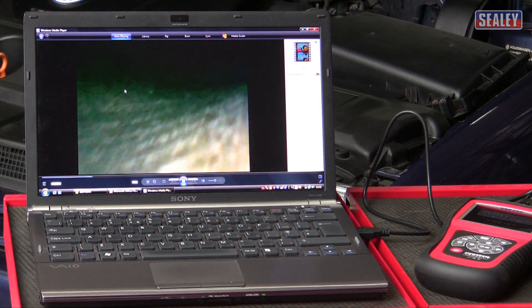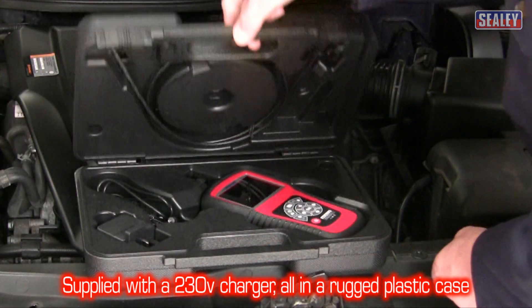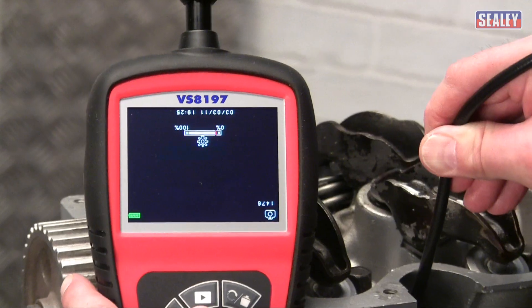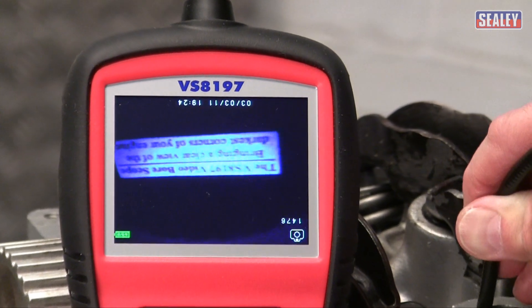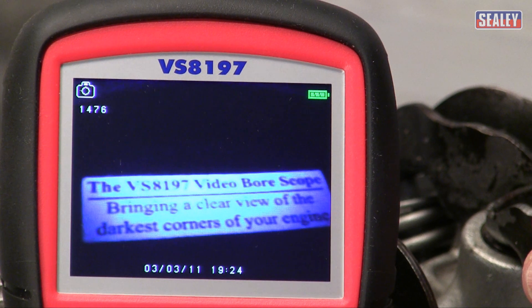The unit includes a 230V mains charger, and all of this comes in a tough moulded protective case. The VS8197 borescope — bringing a clear view of the darkest corners of your engine.